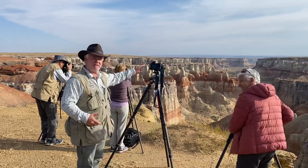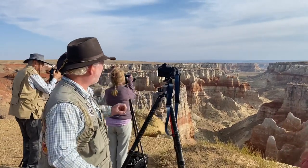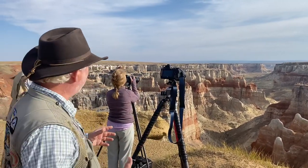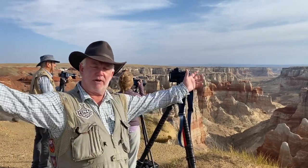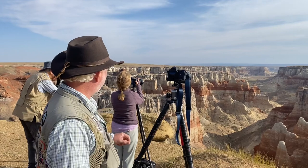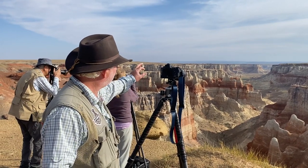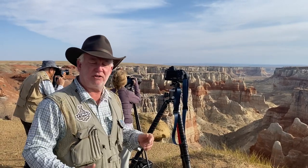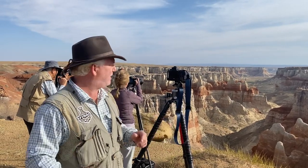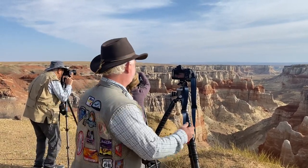I've got my 70-200 lens on the Nikon Z7 II and we're reaching out into the scene. Where most people think with landscape photography you want a wide angle lens — this morning we were using the wide angle — today we're on telephoto. Why? The most exciting part of the scene is out maybe a quarter of a mile. So I have my 70-200 at about 100-135, f11, ISO 400 at about a 250th of a second.